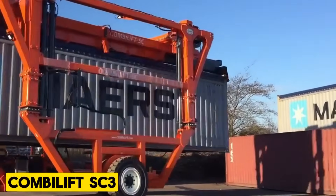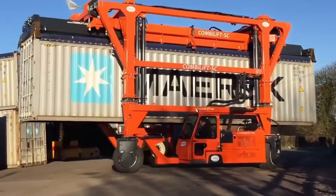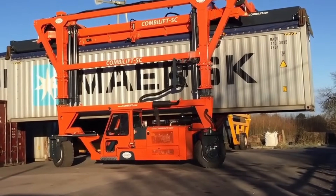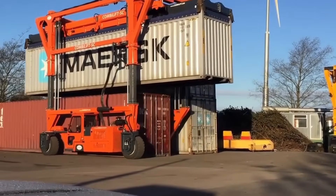CombiLift SC3. The CombiLift SC3 is a low-volume standard chain straddle carrier designed for efficiently loading and unloading containers and various loads from trailers to the ground. This machine is known for its maneuverability, light footprint, and high level of customization.